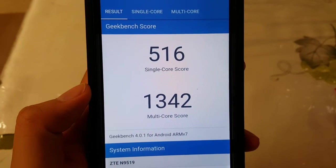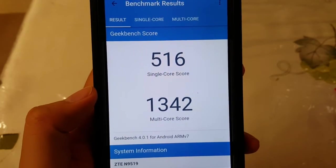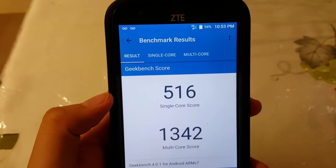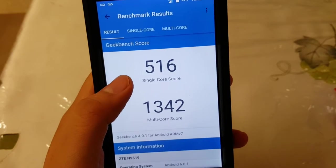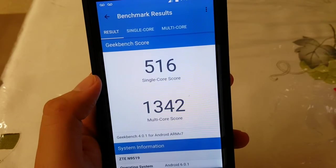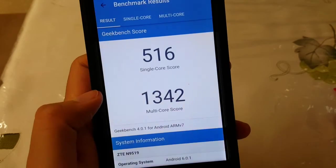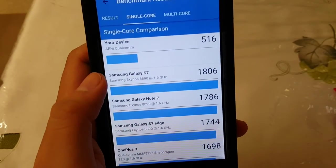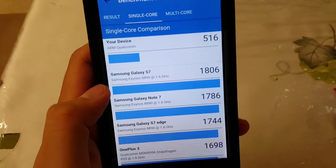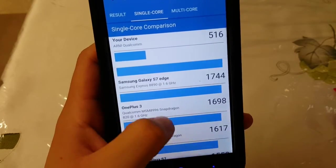And there you go guys, those are the results. Sorry it took so long — it almost took 11 minutes to finish. On the single core it got a 516 score, and multi-core got a 1342. As you can see on single core, your device versus others like a Galaxy S — let's see what else it can compare to.